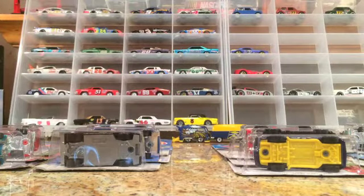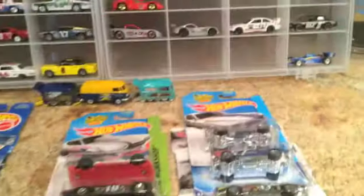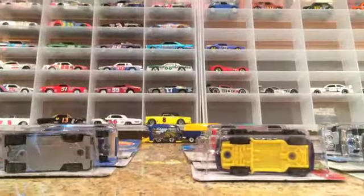Hello YouTube, this is Wheels Wow Me and I wanted to upload a new video and show you guys some new stuff that I got. I wanted to crack some stuff open for you and fill up my road racing display case here. As you can see I don't have that much in there right now, but I have some pretty cool cars that I would like to crack open.